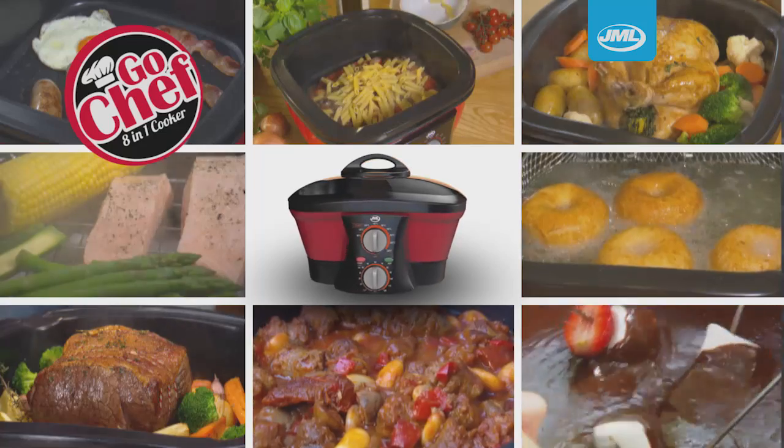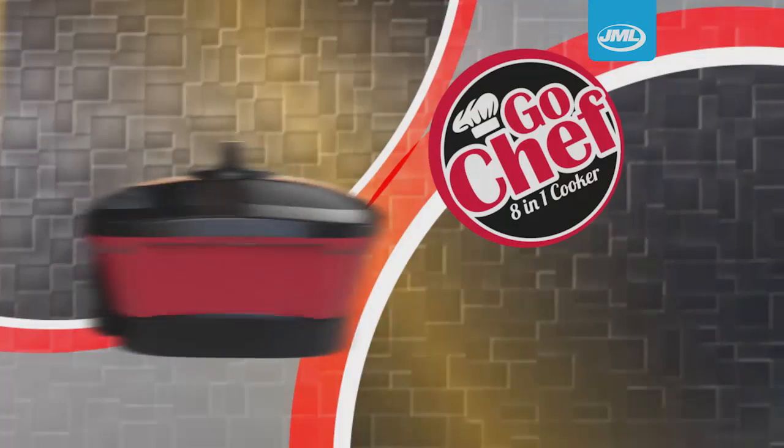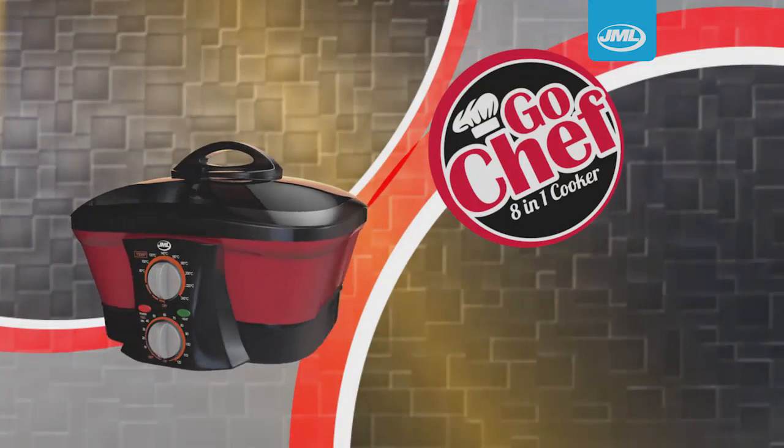With the amazing GoChef 8-in-1 multi cooker, new from JML. Take yours to the checkout now.